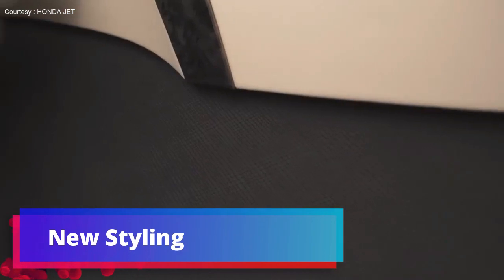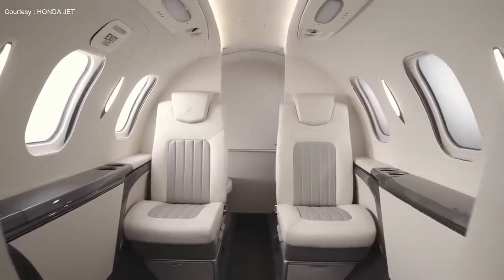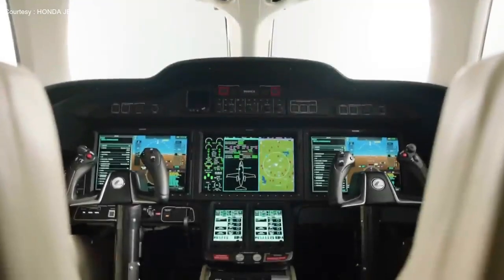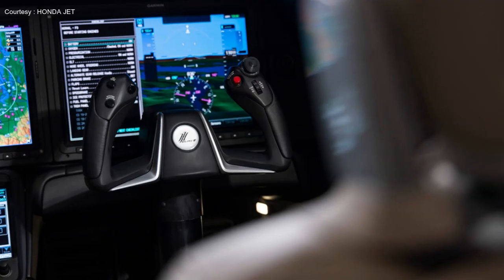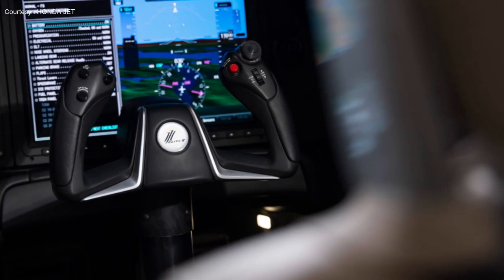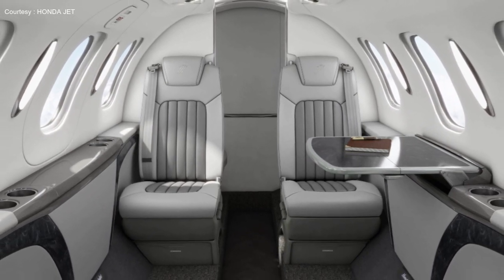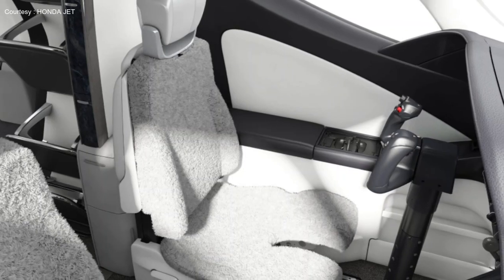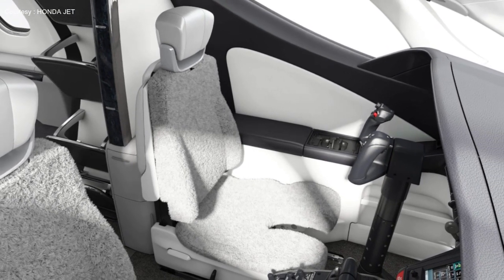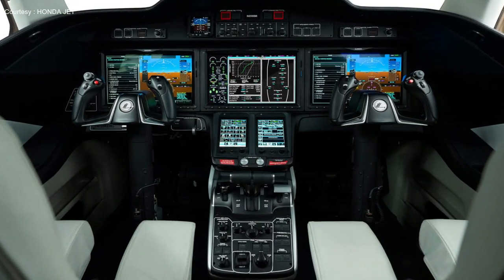The HondaJet Elite 2's redesigned cabin introduces two interior options — Zonics and Steel — with new surface materials, colors, and aisle flooring in hardwood herringbone and plank patterns. Acoustic enhancement runs nose to tail for a tranquil cabin experience. Interior multi-color LED lighting includes a soft indigo nighttime setting, and integrated exterior lights are among the many additional features added to the Elite 2.